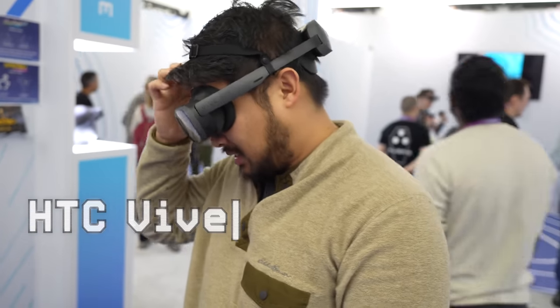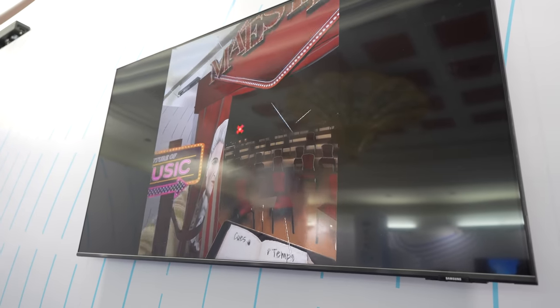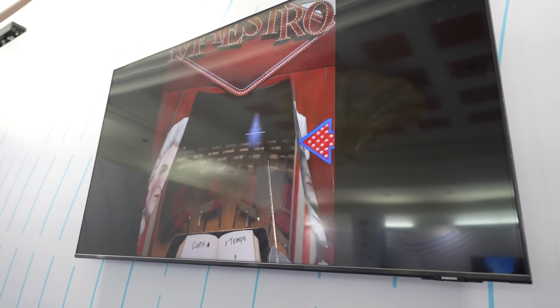We checked out the brand new VIVE XR Elite, which is HTC's response to the Quest Pro. Check out the podcast for Li and I's full review, which you'll definitely want to see. But I was able to talk to some developers about what it's like developing in the mixed reality aspect of one of these devices.